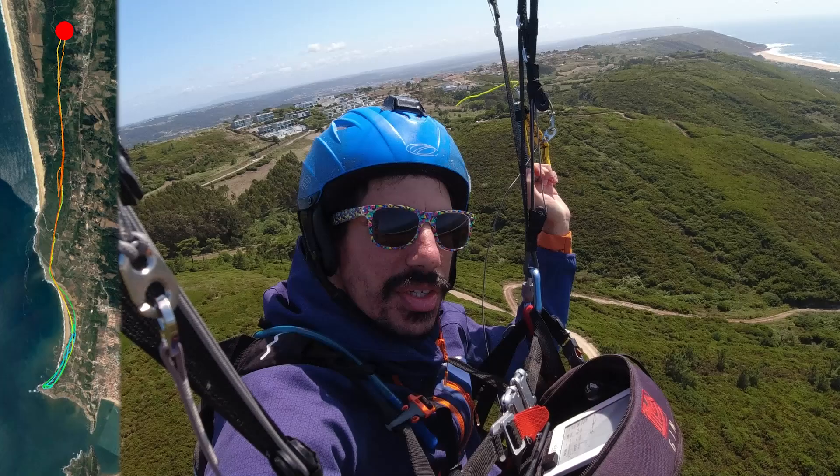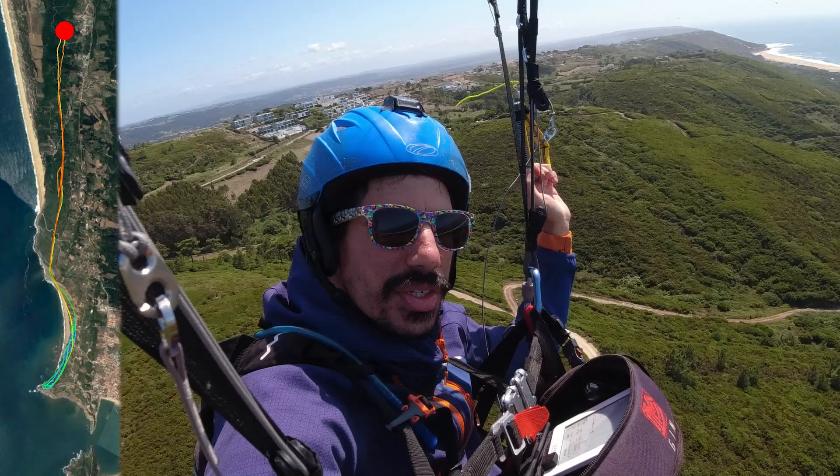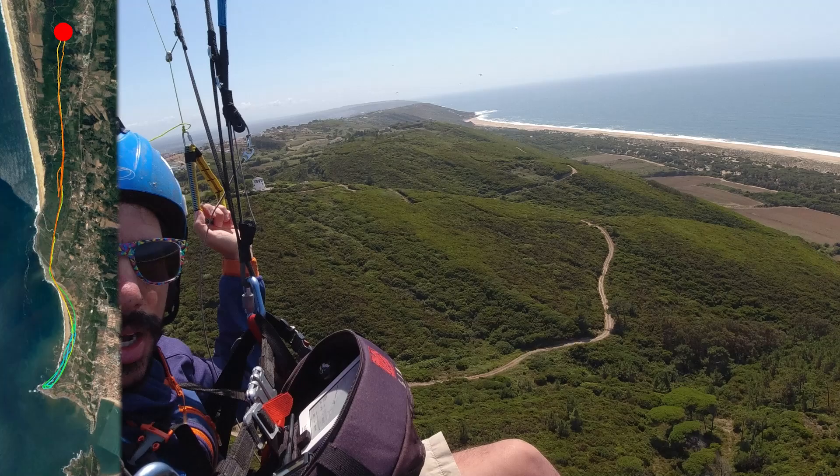We don't really have to glide with the hang gliders, so we're going to make it, and then we're going to be on our way home. Look at that.